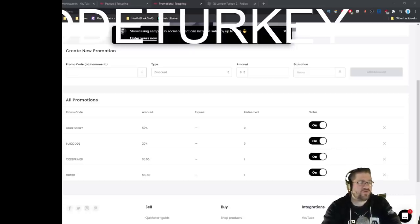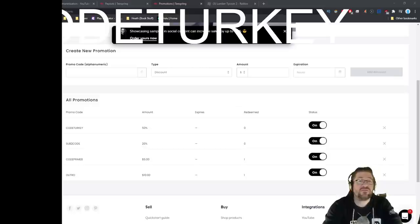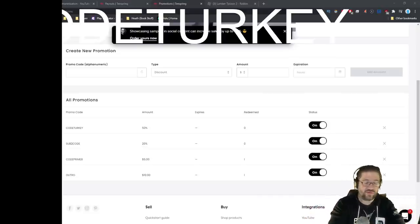I have four promotion codes. There's one for $5 off, which is CODE PRIMATE. One for $10 off, which is OUTRO. One for 20% off, which is SUB TO CODE. And then the Turkey Day one, which is CODE TURKEY — that'll get you 50% off on Teespring. So if you want hoodies, hats, masks, socks, whatever the case may be, that's how you get a big discount.